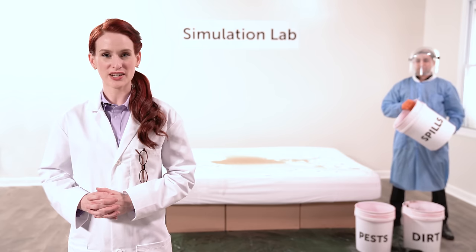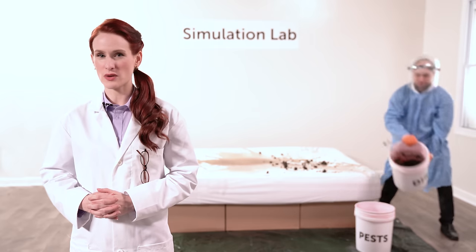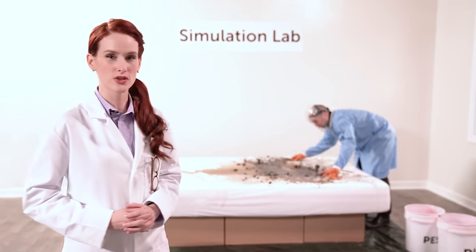So how do you protect your bed from spills and stains? From nasty critters and broken warranties? How do you ensure a healthy sleep environment when you spend every night on a giant sponge ready to absorb and store moisture?